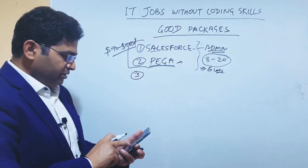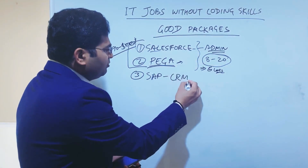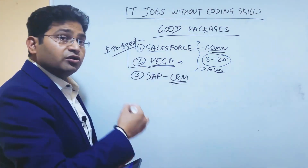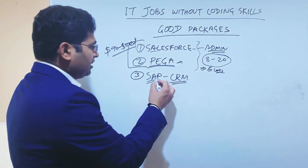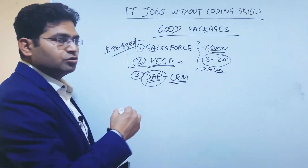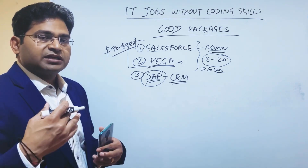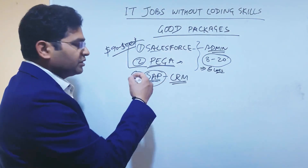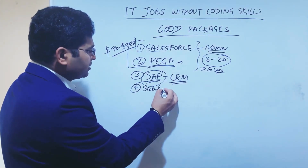The third option is SAP — another CRM with many modules. Some modules will require some coding, but the majority of SAP modules won't require any coding. If you are keen to start an IT job without coding, SAP is another good option to explore. You can pick up SAP, target the relevant certifications, and build a career there. The fourth option is Siebel, another CRM similar to SAP, and another good opportunity for people not from a coding or programming background.